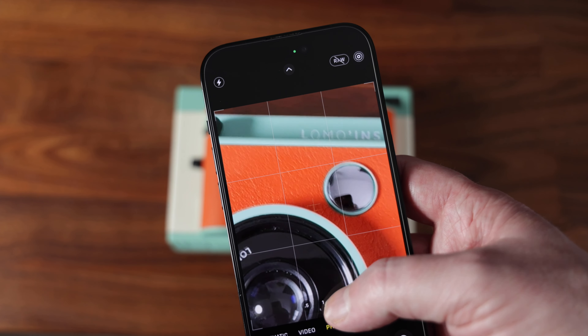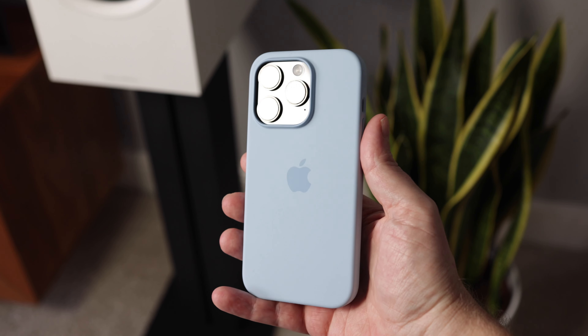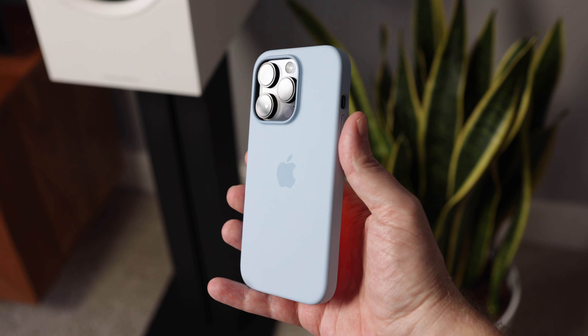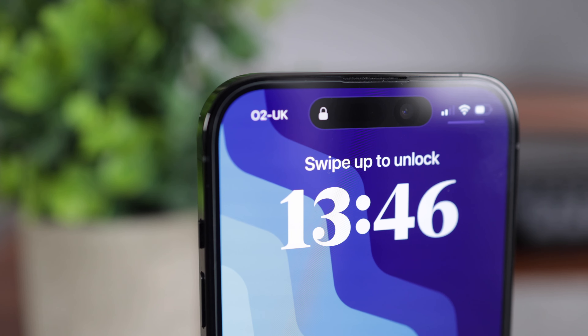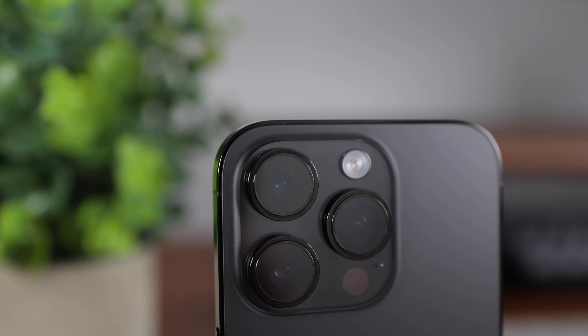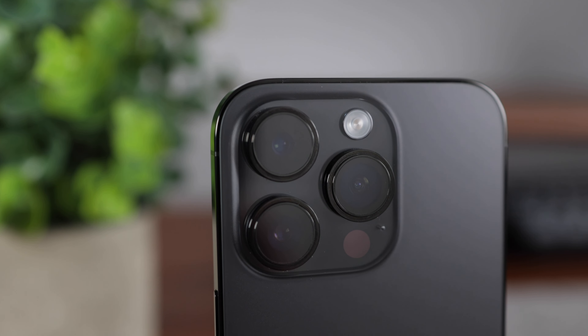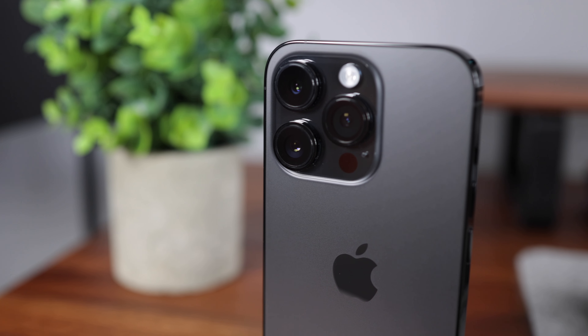Overall, despite some minor irritations with the battery and camera, I'm more than happy with the iPhone 14 Pro. I upgraded from the 10R so it's been a huge improvement for me — hopefully it'll be the only phone I need for the next few years. That's a wrap for this video, I hope it helped. You can also find me on Instagram and Twitter — thanks for watching.